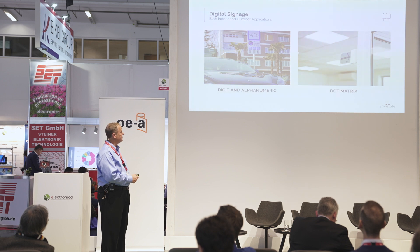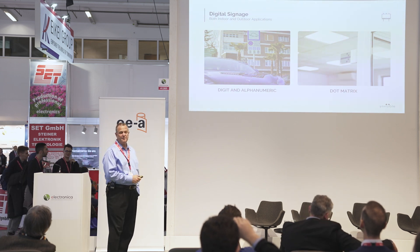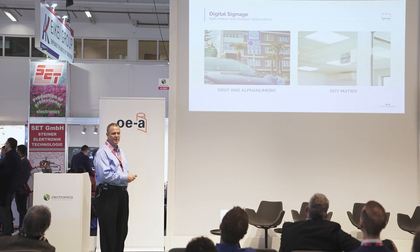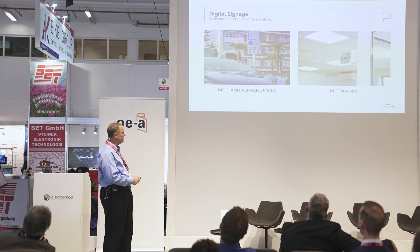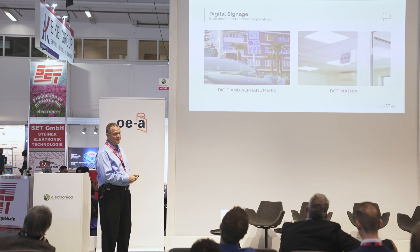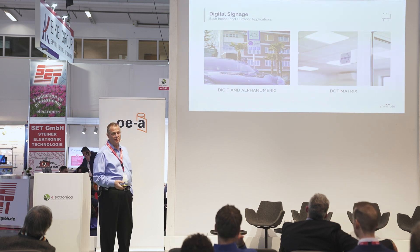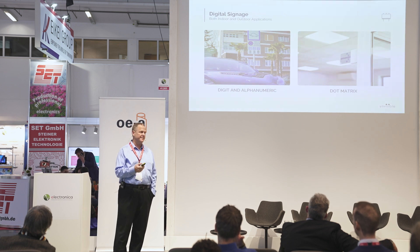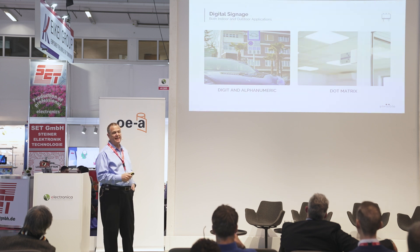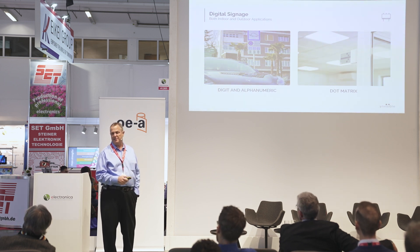Here's an example of digital signage: a car charging station where you can see which chargers are available, so you know which charger is actually available without waiting. We also have a dot matrix version — this is alphanumeric, and for dot matrix we can do basic emojis and some other icons. These are larger displays with wide pitch, two or three millimeter pixels at least.